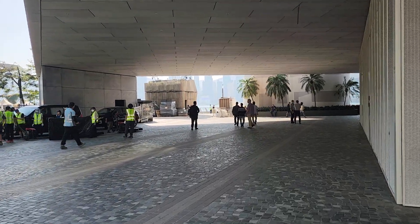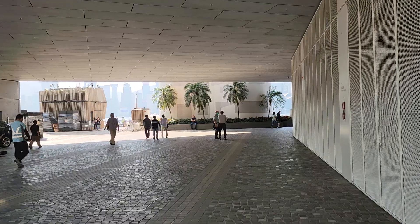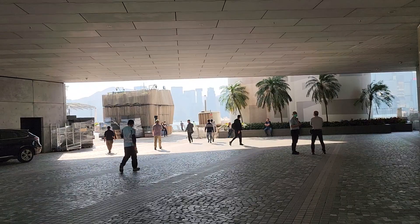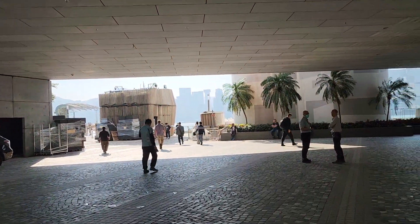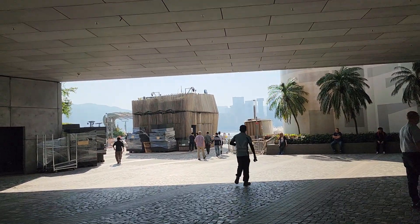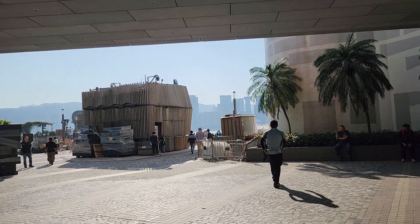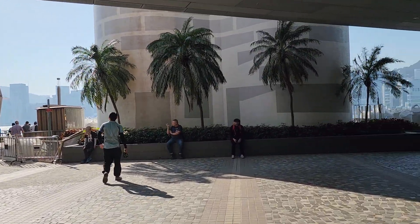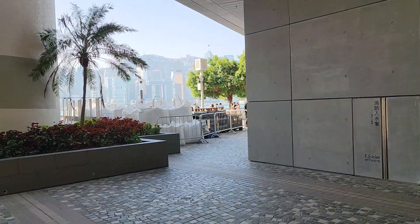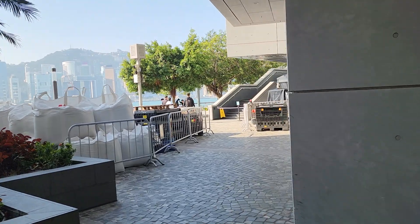Thank you so much for joining us. There is a very good place to go — here is the best place to go. If you are looking for the city, it is the best place to go.